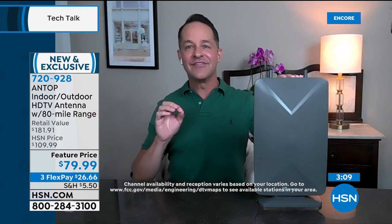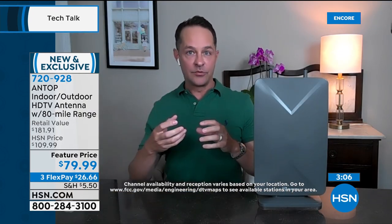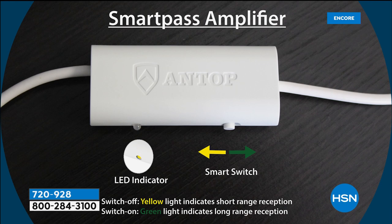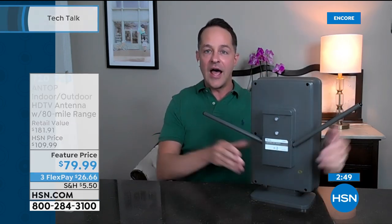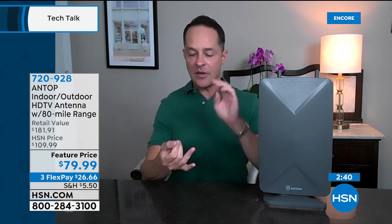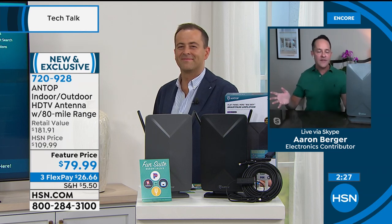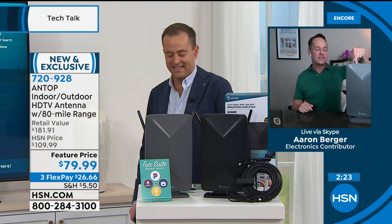Whether you're a city mouse or a country mouse, wherever you live you should have the best reception available. This is the number one selling manufacturer of antennas in America — and this is their largest range product. It even has VHF rods built in for an even better signal. And if you don't want to plug it in — maybe you're boating, on an RV, in an emergency situation during hurricane season, and you have a way to power your television but nothing else — this does not require power to work.